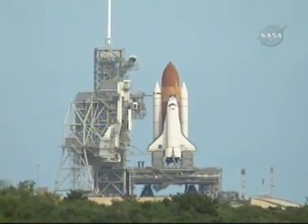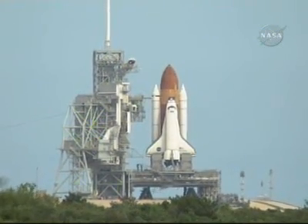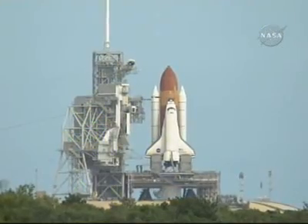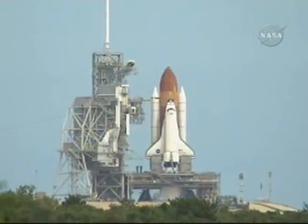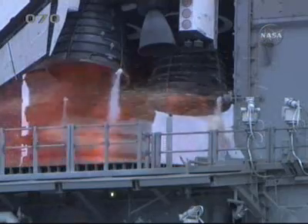T-minus 20 seconds. T-minus 16 seconds. Sound suppression water system has been activated, protecting Discovery and the launch pad from acoustical energy. We have a go for main engine start.